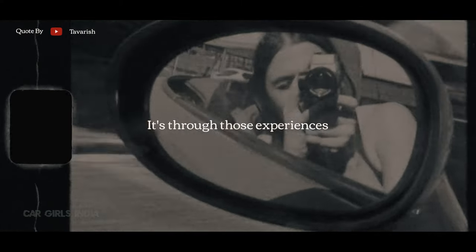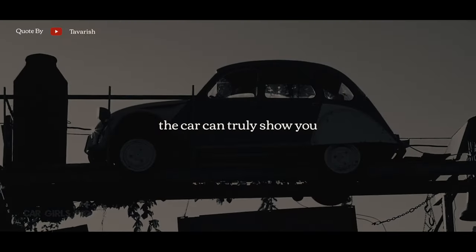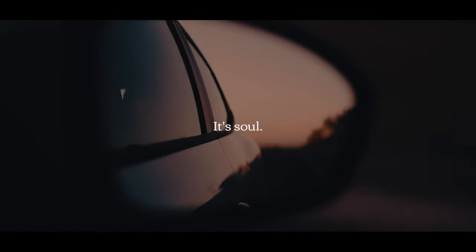It's through those experiences, at the right time, at the right place, you can reach a point where the car can truly show you what I can only describe as its soul.